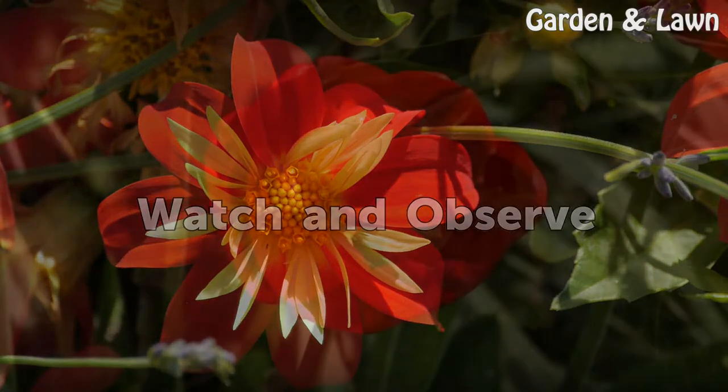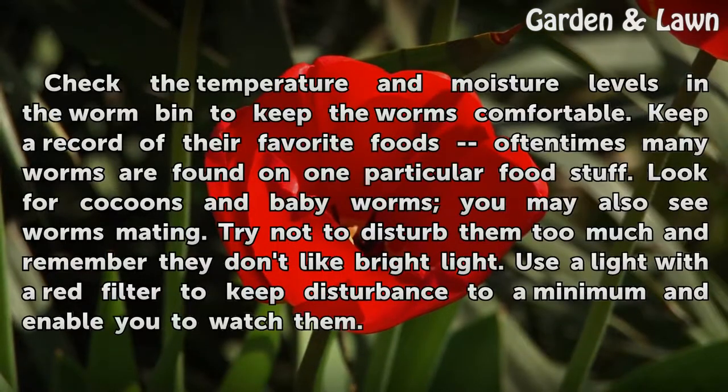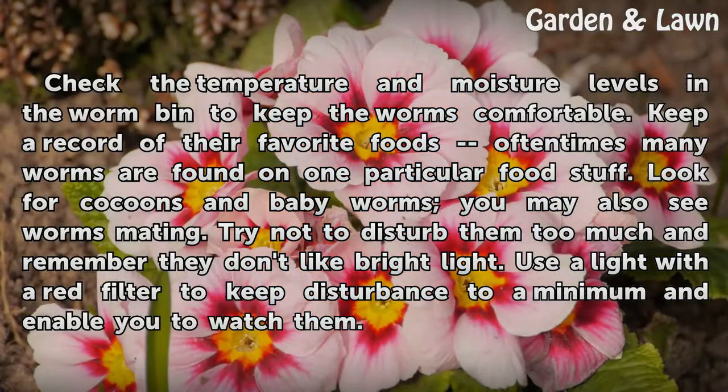Watch and observe. Check the temperature and moisture levels in the worm bin to keep the worms comfortable. Keep a record of their favorite foods — oftentimes many worms are found on one particular food stuff. Look for cocoons and baby worms. You may also see worms mating. Try not to disturb them too much and remember they don't like bright light. Use a light with a red filter to keep disturbance to a minimum and enable you to watch them.